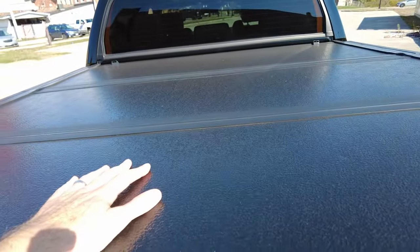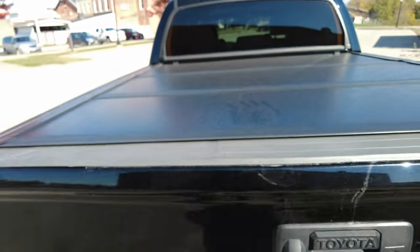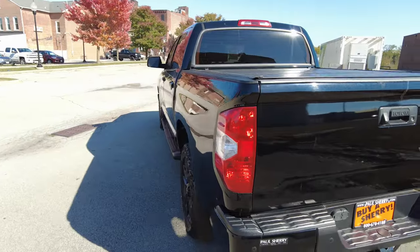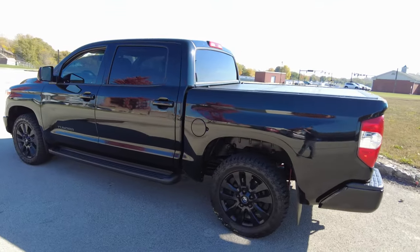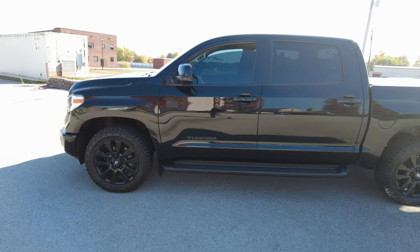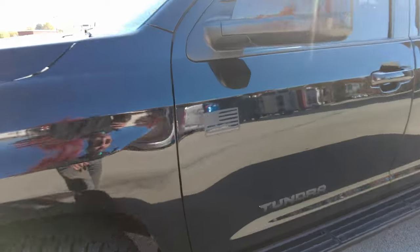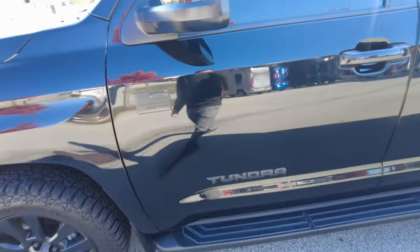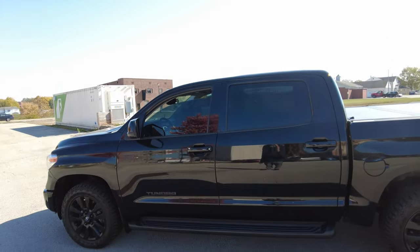This is a hard tonneau cover — it's a three-piece and it'll fold up. The exterior on this is just almost as clean as they come. There's a little American flag on both sides, which is pretty cool. Got a little bit of tint to the side windows here.